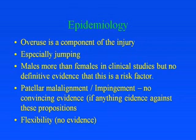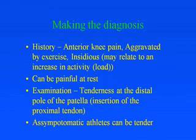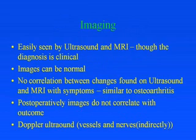Males are more commonly affected than females in clinical studies, but there's no evidence this is actually a risk factor. Patellar malalignment and impingement have been discussed in the literature but there's no convincing evidence for these. Flexibility — lack of or enhanced — has also been discussed but there's no evidence for that either. The diagnosis is made by a history of anterior knee pain aggravated by exercise, usually with an insidious onset where the athlete can describe some increased load. It's painful at rest, and examination is usually accompanied by tenderness at the distal pole of the patella, though asymptomatic athletes can be tender as well.